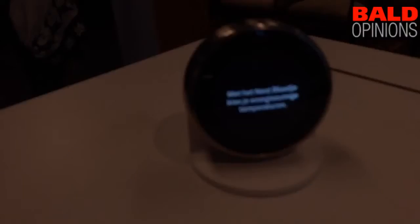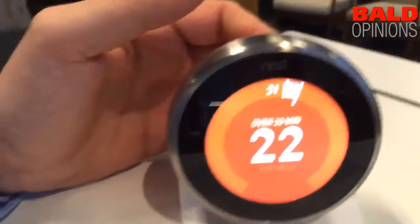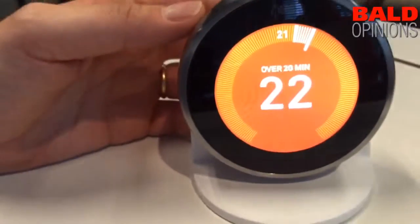So it's version 3. From the outside, you can see the display is about 40% bigger and it's higher resolution — it's like the retina display coming to the thermostat. Retina display for everything.